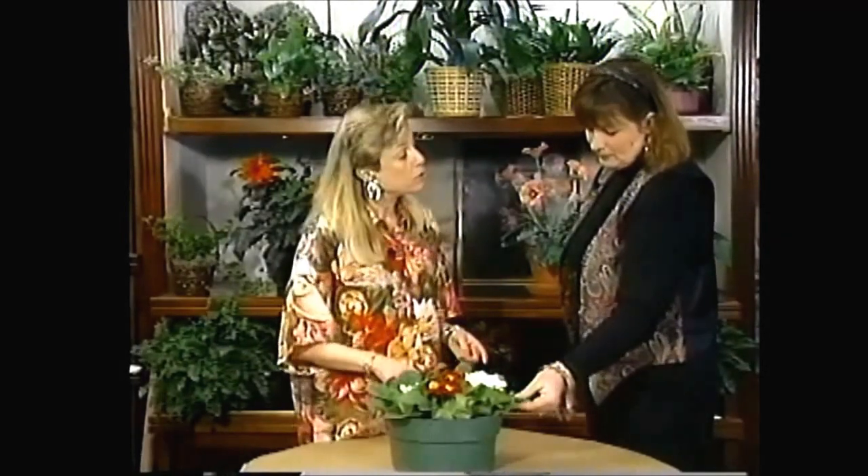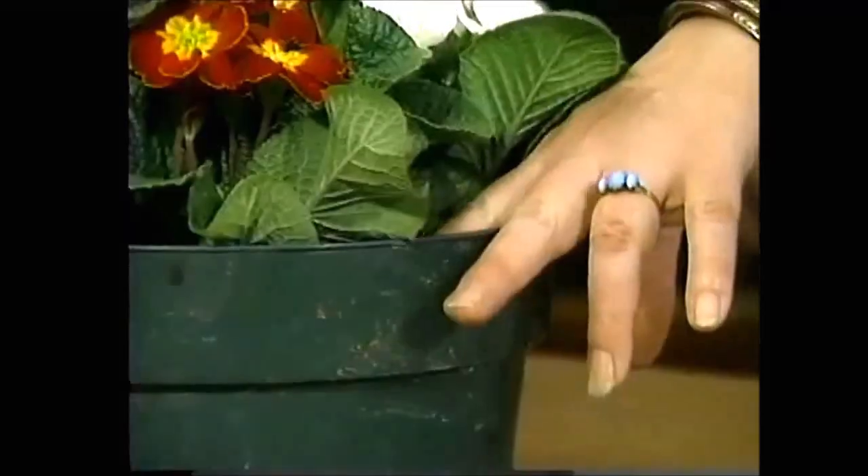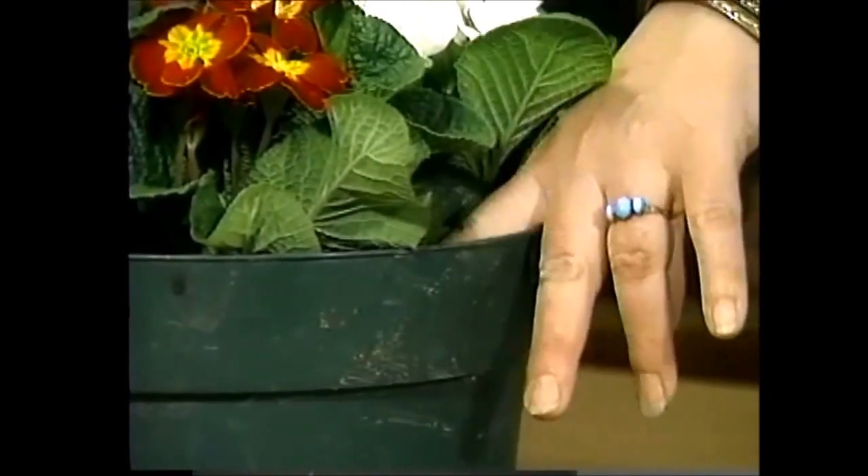How moist do we want to keep these? Fairly moist — they will let you know, unfortunately, if you let them get too dry, and they look rather pitiful. Just let the soil barely go dry across the soil surface before you water thoroughly again. Like most things, don't let them sit in water.